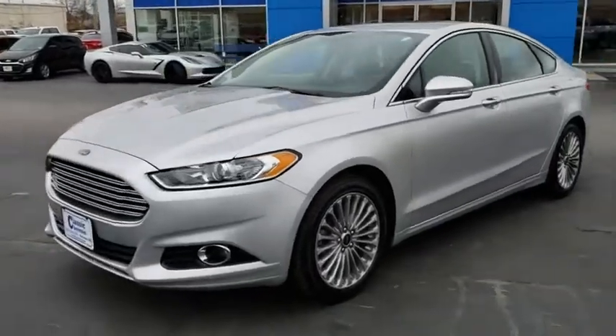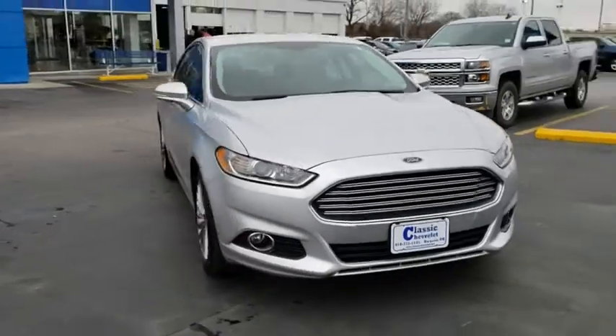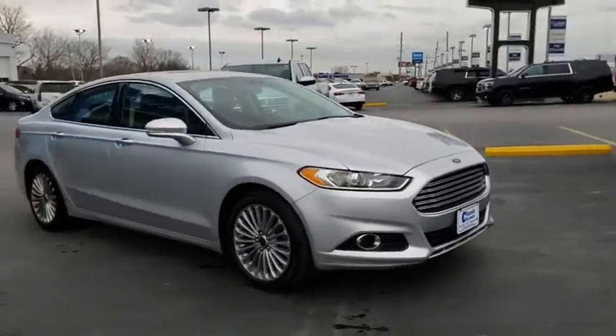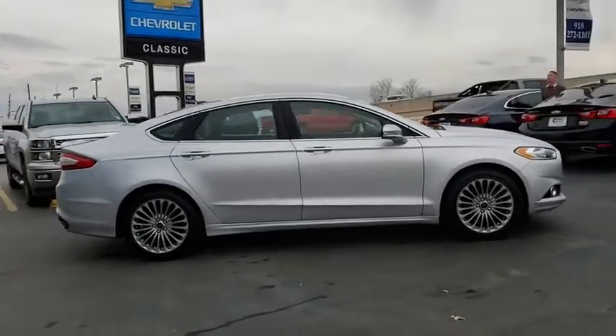A 2016 Ford Fusion. You can have both impressive power and great economy in a Fusion. This vehicle has less than 40,000 miles. Here are some of this vehicle's great options.